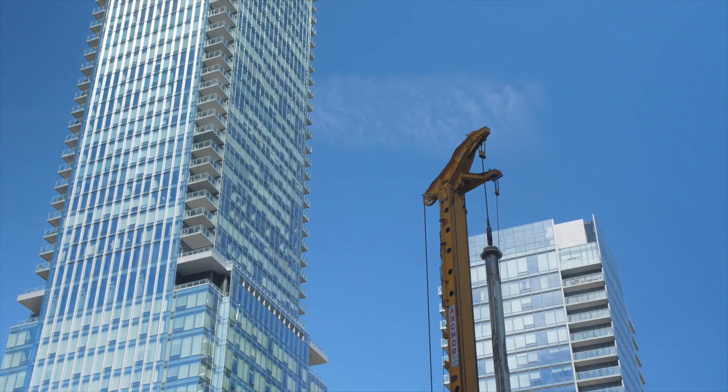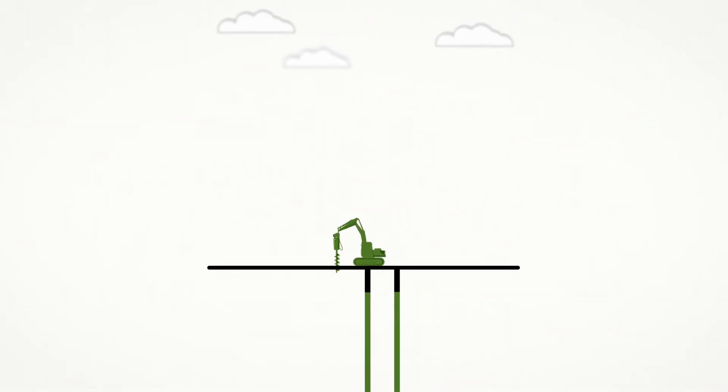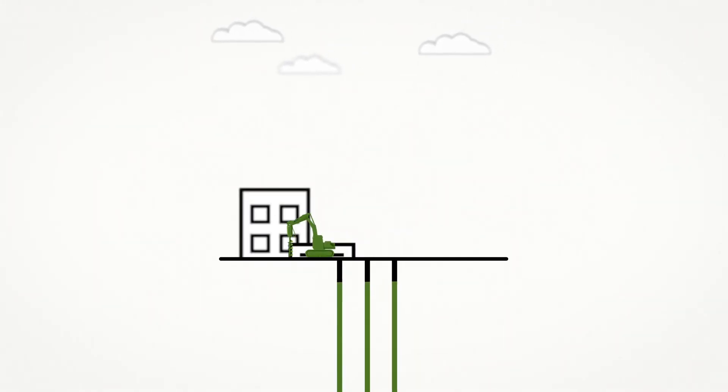We work with the best engineers in the business who have been doing this for many, many years. We're the first ones on site. We drill from grade and then allow the excavators to come in afterwards without any impact on the critical path.